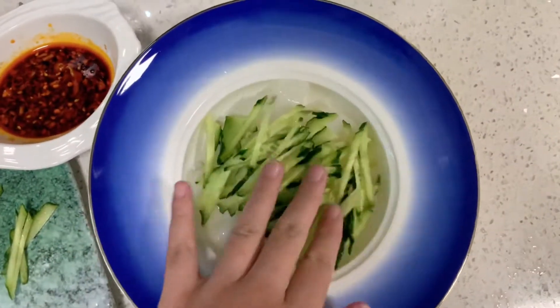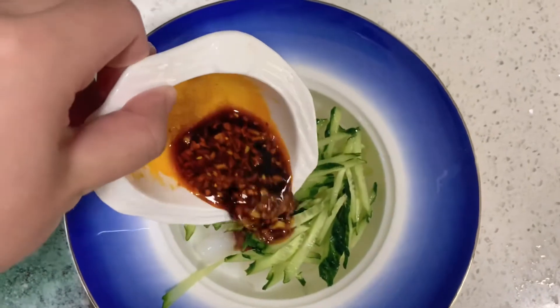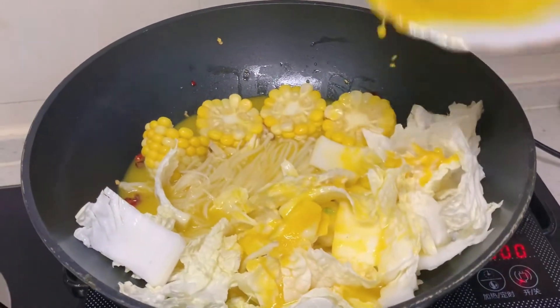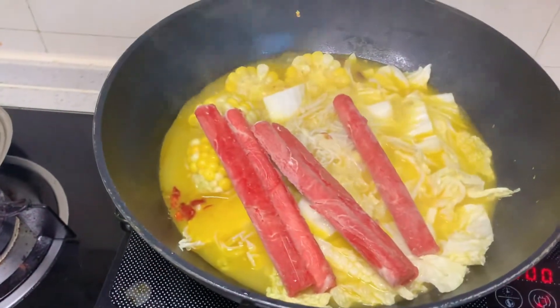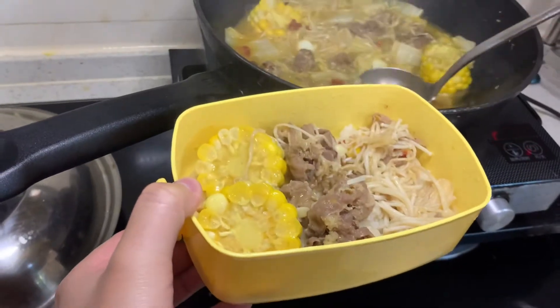Put the cucumber on the rice noodles and pour in the sauce. Pour the soup into the cooked vegetables — don't forget to add the beef. And that's our beef rolls in golden soup!